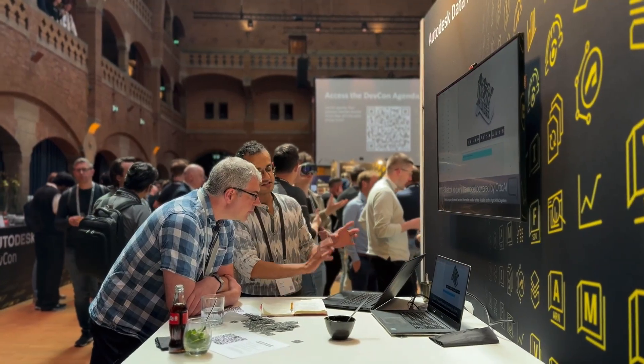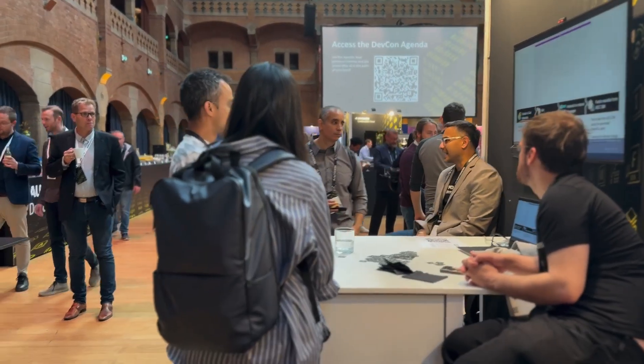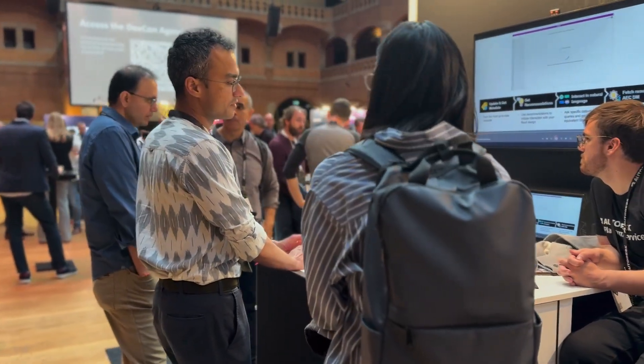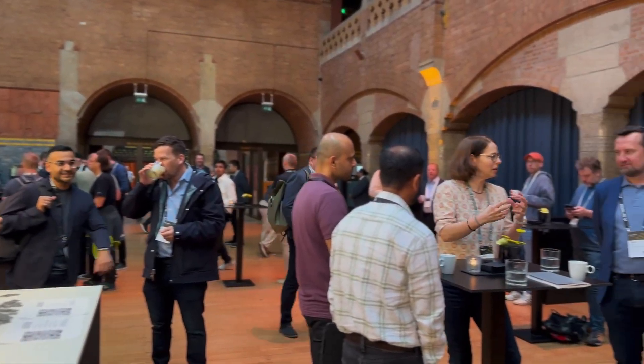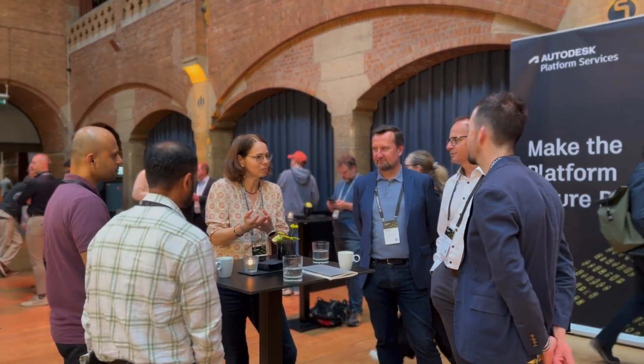The exhibition area featured booths on key topics like sustainability, AI and data. Our team was mostly engaged in great conversations with Autodesk customers and partners at our data booth. What truly stood out at this DevCon was the blend of advanced technical sessions and low-code, no-code tracks, attracting a vibrant mix of developers and industry experts.